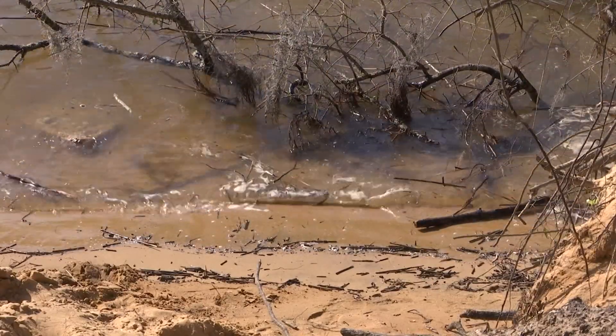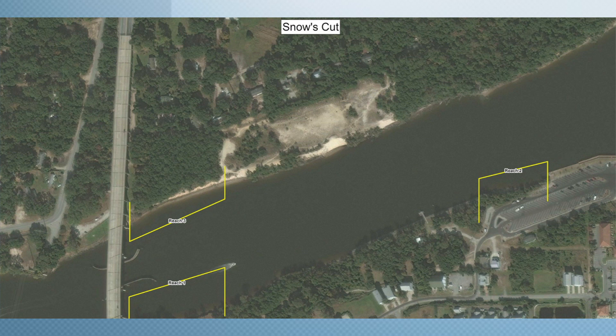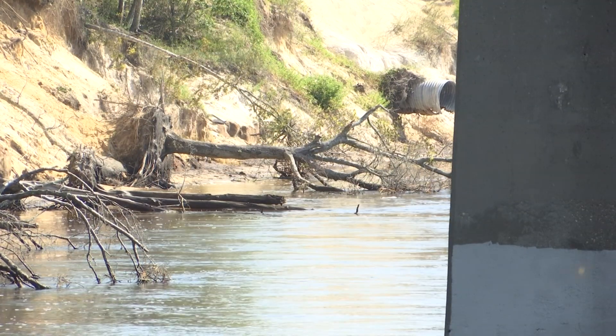After Hurricane Matthew passed through here in October of 2016, it exacerbated the erosion issues on the banks of Snow's Cut. That's why the Army Corps of Engineers are working on a project to repair the damage and flatten the slopes.